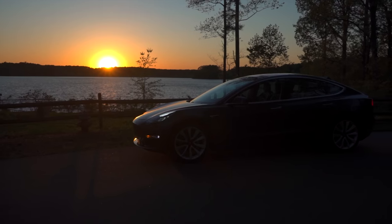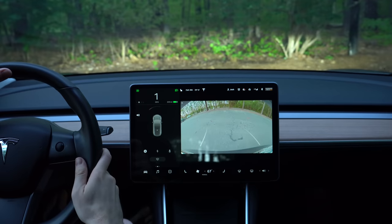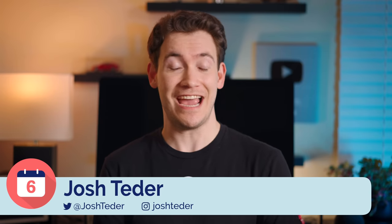I've owned a Tesla Model 3 for four years now, and instead of going over everything I like about the car, I thought it'd be more interesting to actually go over the things I don't like about the car after four years of ownership.